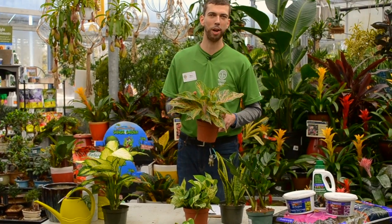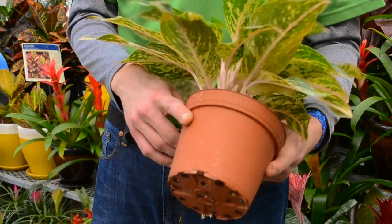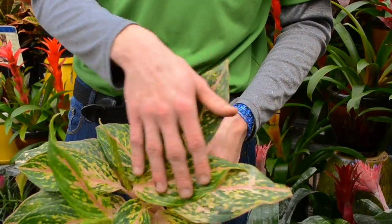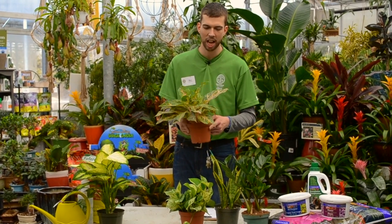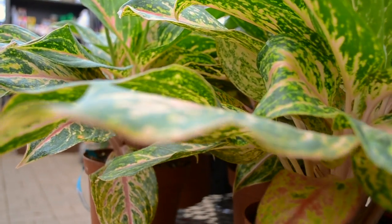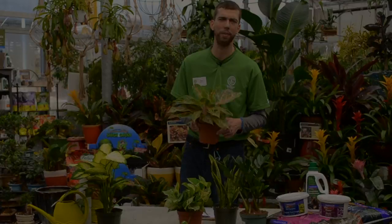One of my favourite houseplants for a low-light area is the Chinese evergreen. They come in a huge selection of colours and variegations on the leaves, giving you a really interesting opportunity to mix them up, as well as different sizes. They love to dry out in between watering, so really making sure that we don't overwater them at home will give you an opportunity to see this houseplant just thrive.